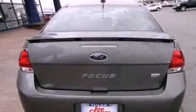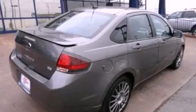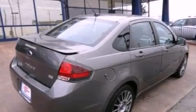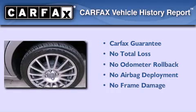With an EPA estimated rating of 34 miles per gallon on the highway, fuel efficiency is still high on the list of priorities. Not to mention that this Ford qualifies for the Carfax Buyback Guarantee.